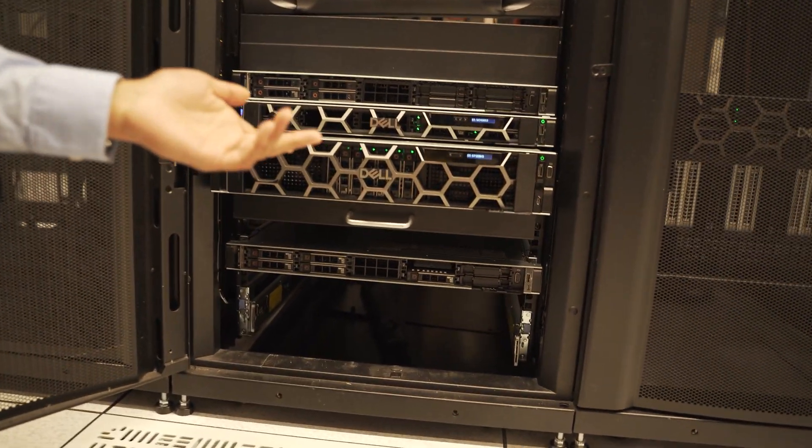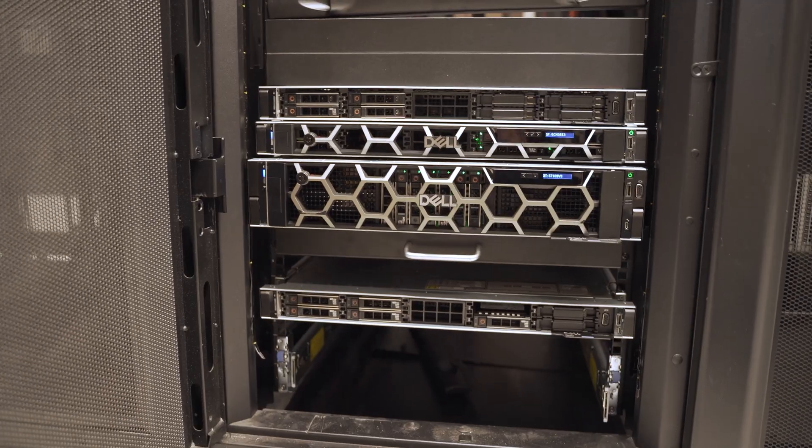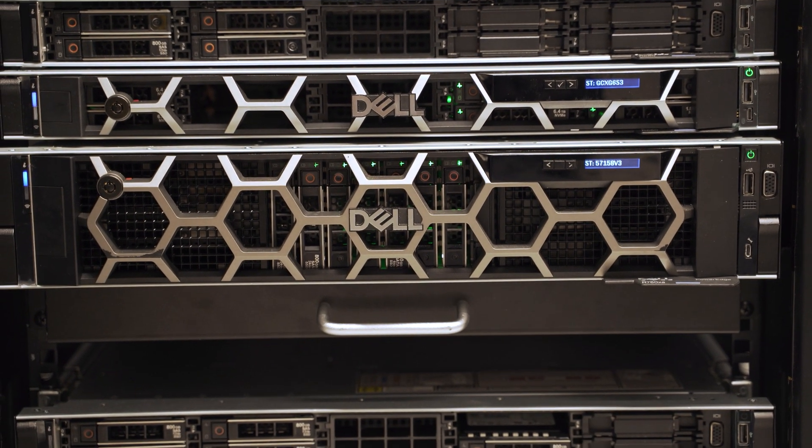Here we have a R760XA which supports four double-wide H100 GPUs. The R760XA provides a high-performance computing server that allows a flexible, scalable platform for various workloads and use cases.